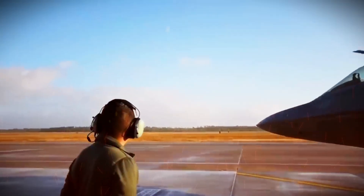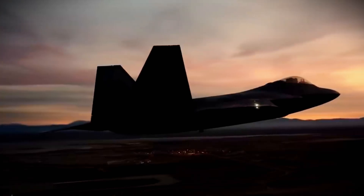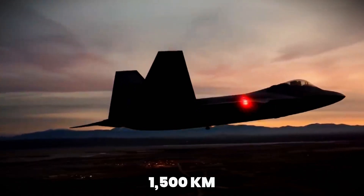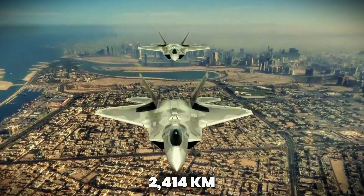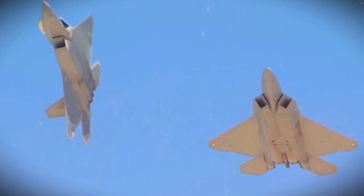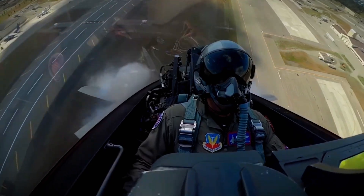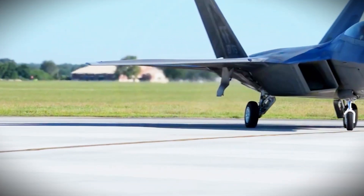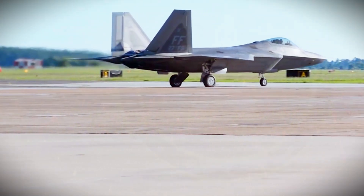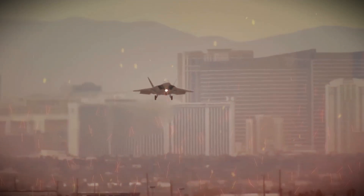When it comes to speed and agility, the F-22 Raptor is in a league of its own. Powered by two Pratt & Whitney F119-PW-100 engines, the F-22 can reach speeds exceeding Mach 2, or approximately 2,414 km/h. What sets the Raptor apart is its ability to maintain supersonic speeds without afterburners, thanks to its advanced engine design and supercruise capability. Supercruise allows an aircraft to fly at supersonic speeds without engaging afterburners, which consume more fuel and generate a visible heat signature — giving the F-22 a significant tactical advantage.